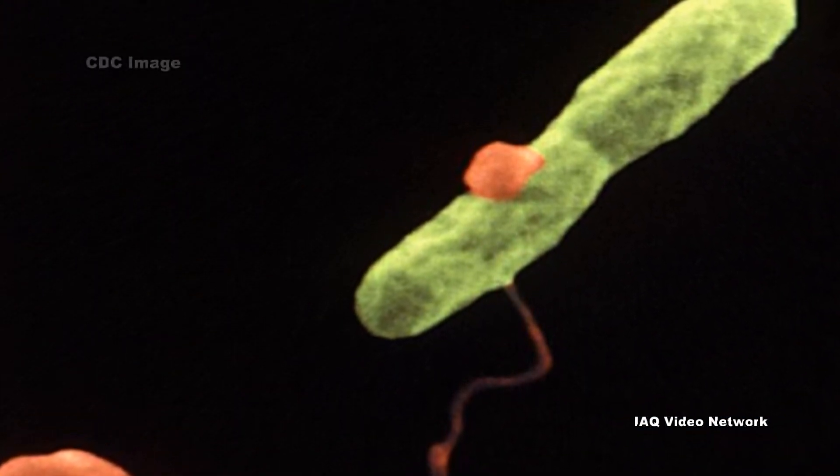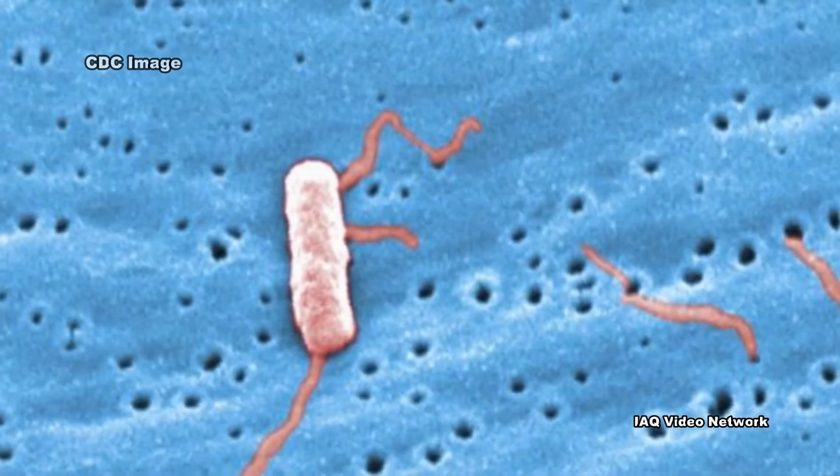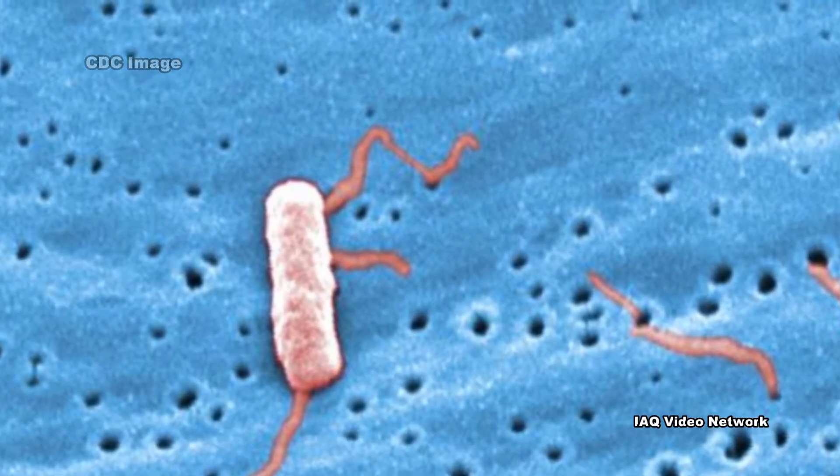Legionella: Cooling towers and commercial buildings have been known to harbor Legionella bacteria, the cause of Legionnaire's disease. Other sources include plumbing systems, fountains, hot tubs, and decorative pools.